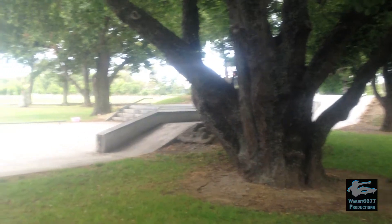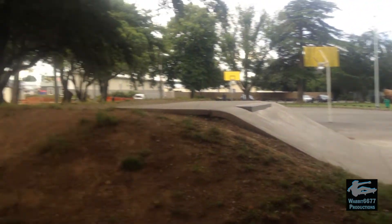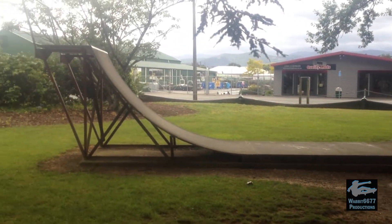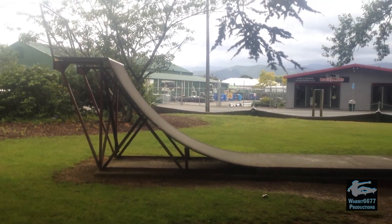We've got the small concrete park over there and if we pan across towards the main road we've got the mini ramp — it's really really skinny but I guess it's enough. Better than nothing.